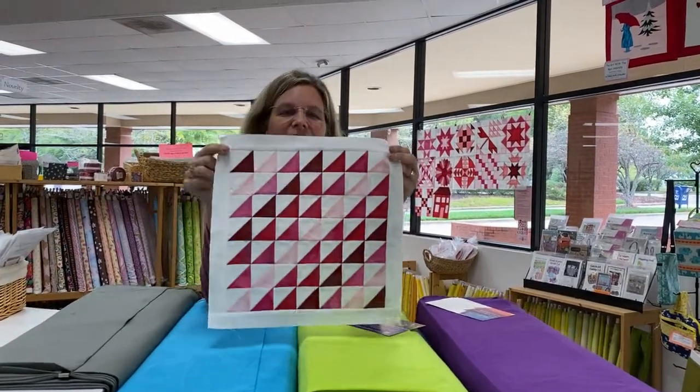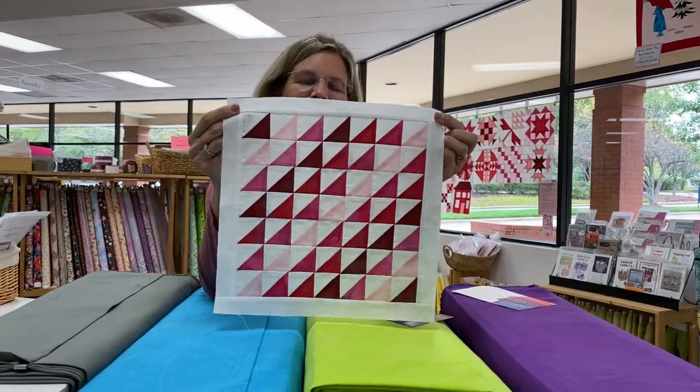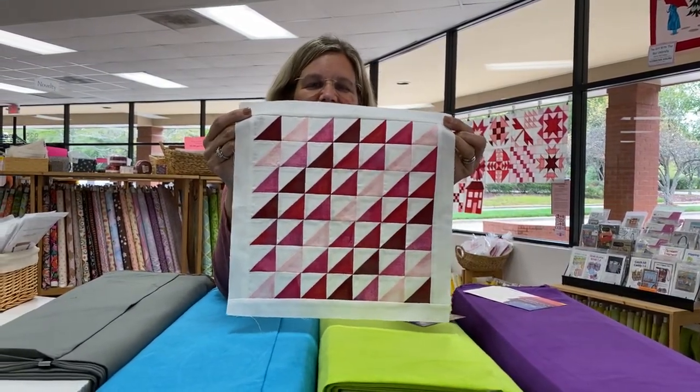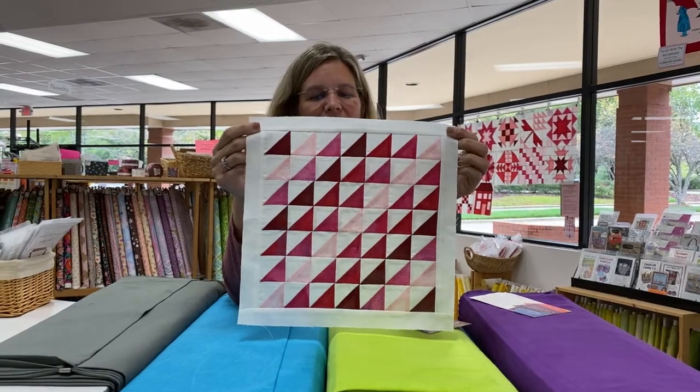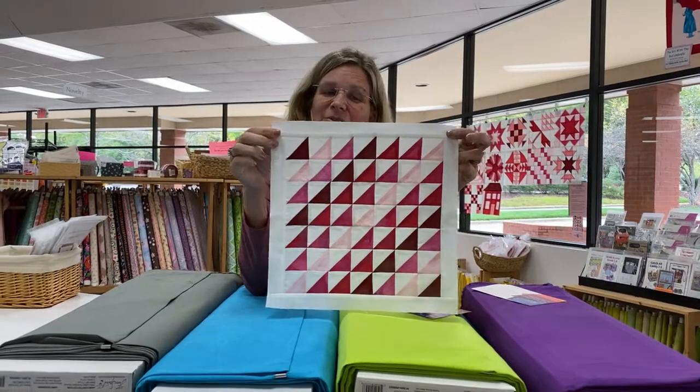Hey everybody, it's Julianne from Cary Quilting Company and today is Thursday, October 15th. Today we have a doozy of a Stitch Pink Block of the Day for you. This was made by Shirley. You may know Shirley because she's the one that always works at the vendor shows with me. So if you've ever been to the Sanford Show, you definitely know Shirley.